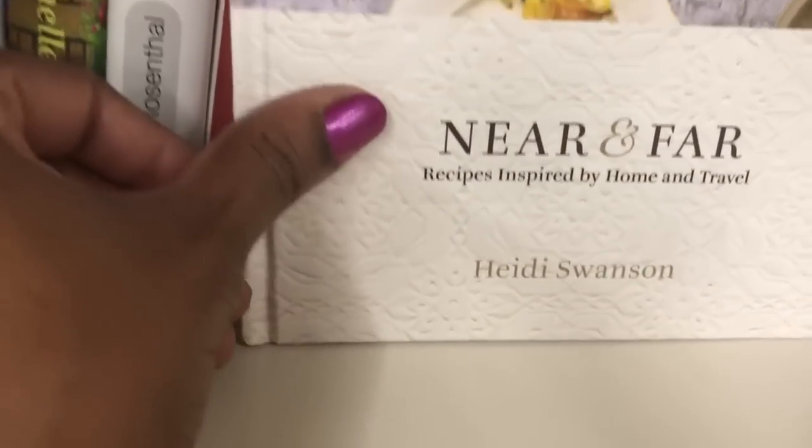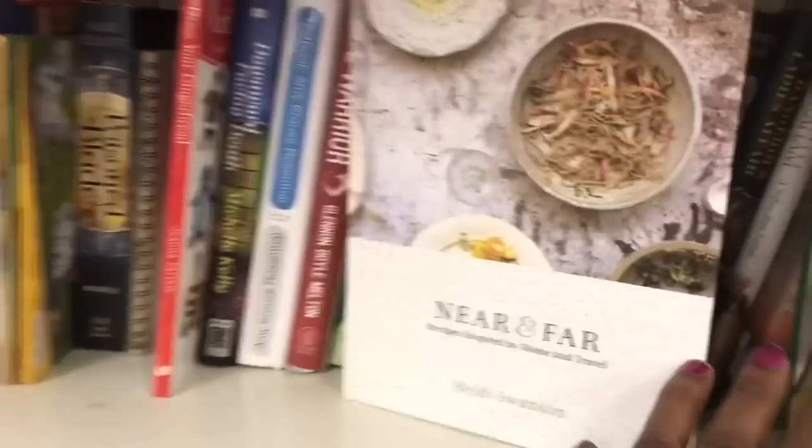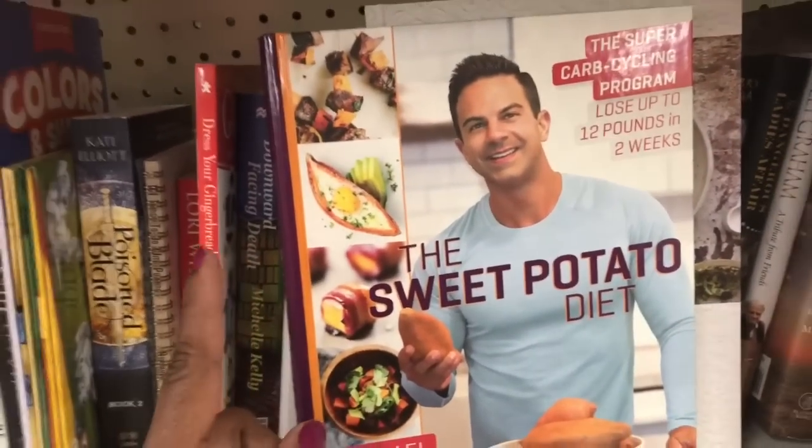This is a wonderfully nice thick cookbook titled Near and Far. Look at this book — literally this design is imprinted on the front, you can feel that. The pages are nice and ivory with beautiful pictures. It says Near and Far: Recipes Inspired by Home and Travel, by Heidi Swanson. I looked through it and it has some really great recipes.